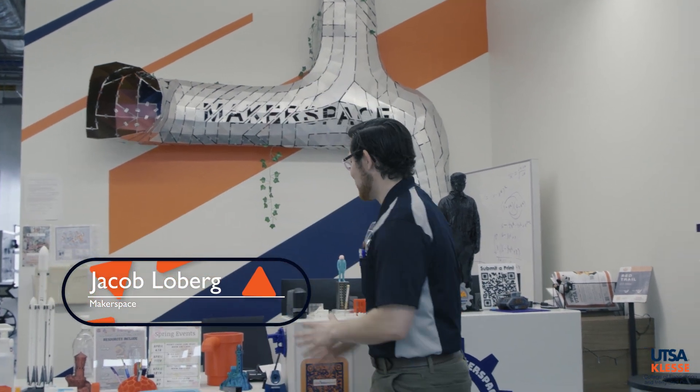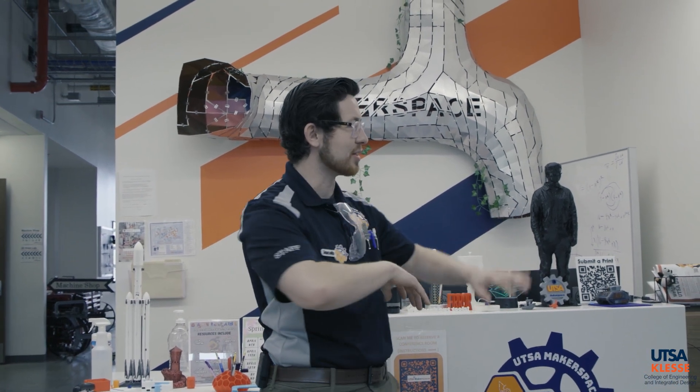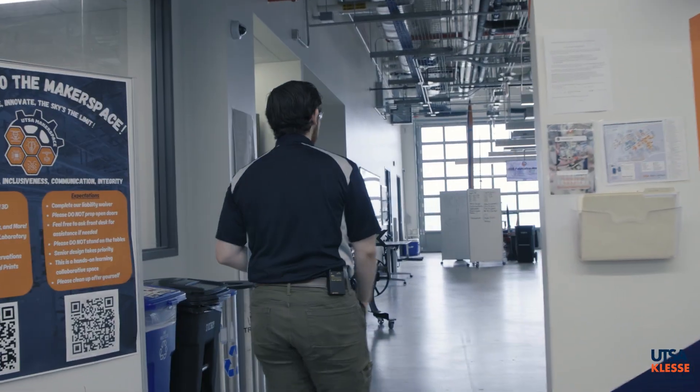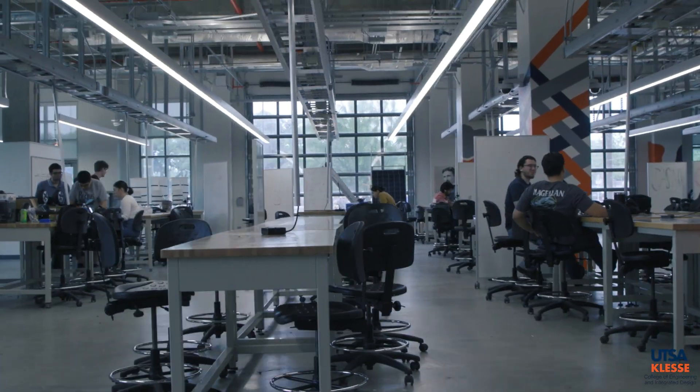Welcome to the UTSA Makerspace. We're in our front lobby area — come by the front desk and ask any question. We'll always have someone here to answer questions, guide you around, and offer a tour if you want one. We have all the crazy things we've worked on throughout the semesters: 3D prints, resin prints, weird cement things, a little trebuchet, figurines, and more.